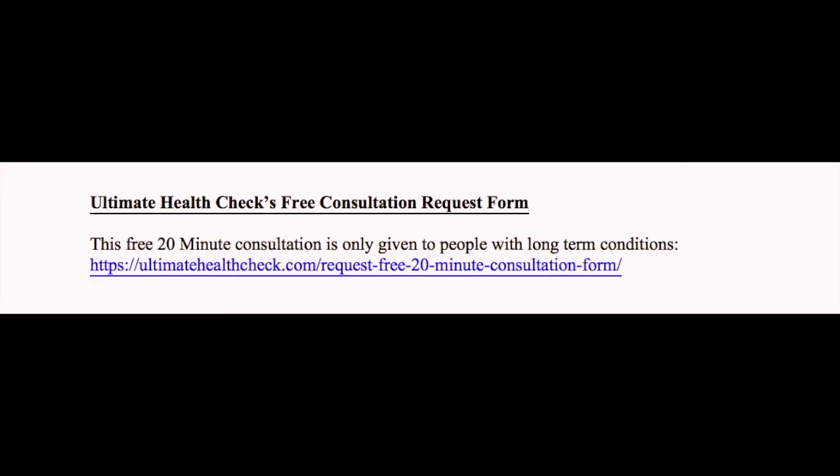If this has been happening for a long time and supplementation hasn't helped, then it's probably best to see a practitioner, to run a few diagnostic tests and also to have a look at your diet, health and lifestyle. Please see the show notes at the end to find out how to request a free 20-minute consultation. If you would like even more valuable health information tailored to your needs, then simply click on the free health newsletter button below.